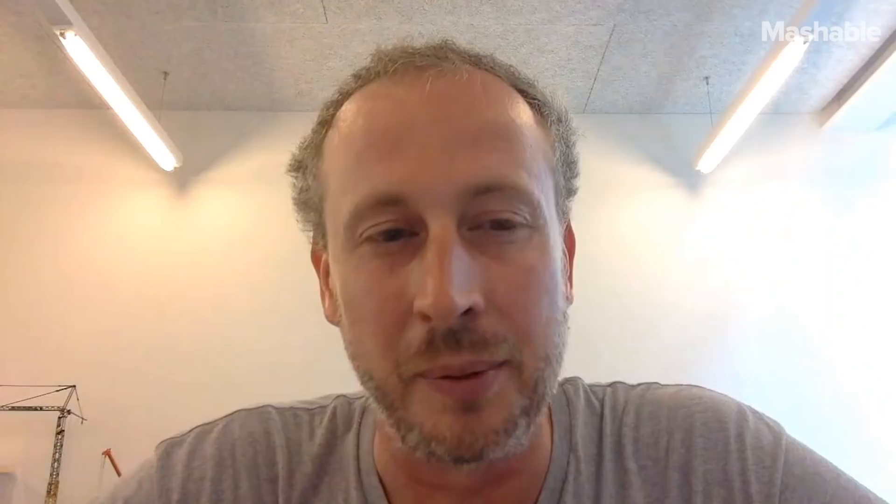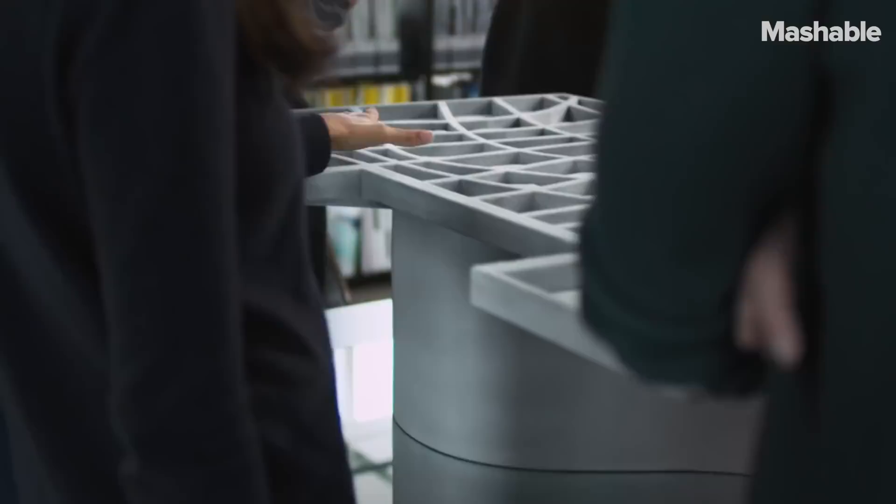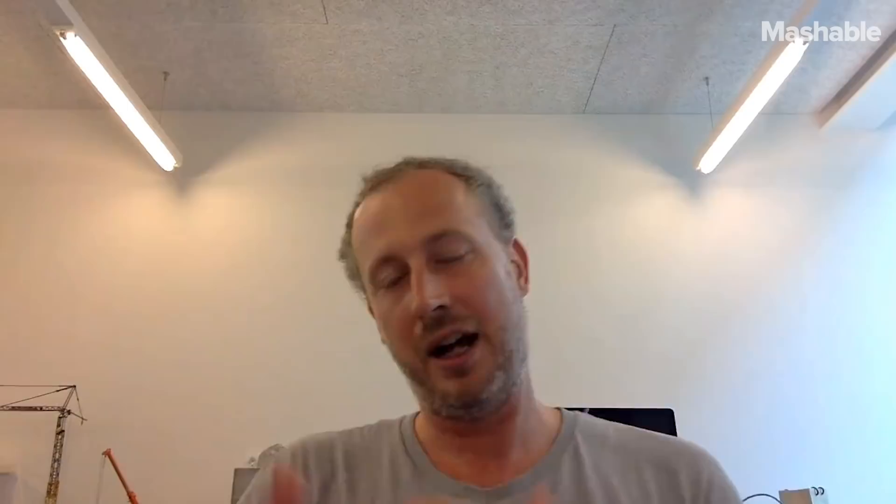My name is Benjamin Dillenburger. I'm a professor for digital building technologies at ETH Zurich. I'm an architect and I'm researching how one can use the computer to design new kinds of architecture.